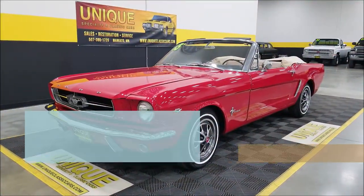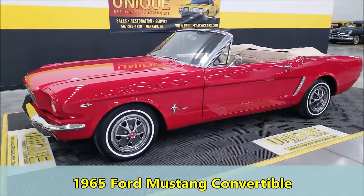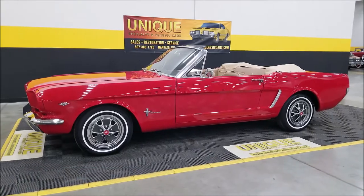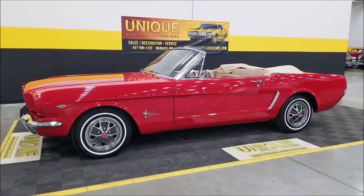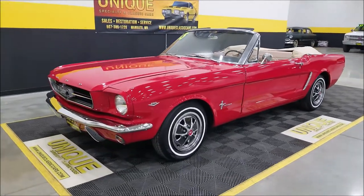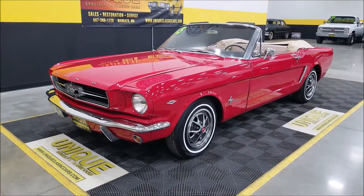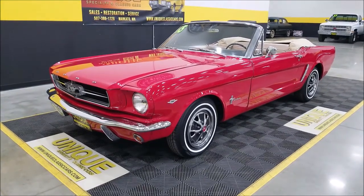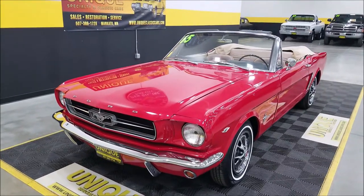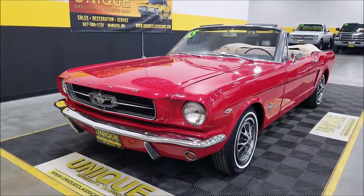Here's a unique Mustang, especially in classics — a 1965 Ford Mustang convertible. This is a 76A model car, so it would be a true convertible. Originally a Rangoon Red car, it would be a J code as far as the paint goes. It came with Palomino standard interior, so this car is similar to the way it would have been when it came from Ford back in '65. It has obviously had a repaint and the interior has been gone through.